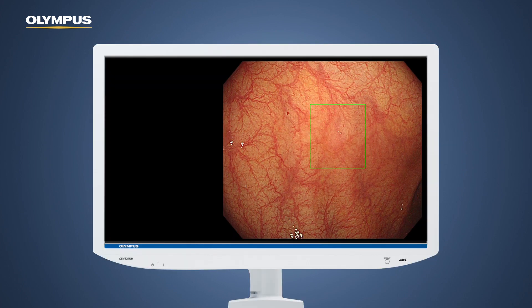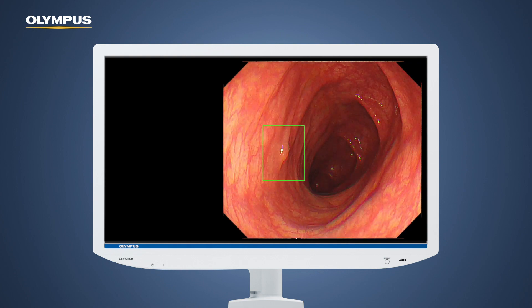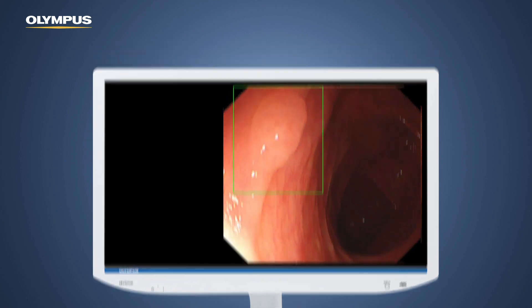The system can help to indicate the potential presence of colonic lesions such as polyps, malignant neoplasms, and adenomas by marking them on the screen. The lesion detection occurs virtually in real time with the aim of ensuring a smooth workflow.